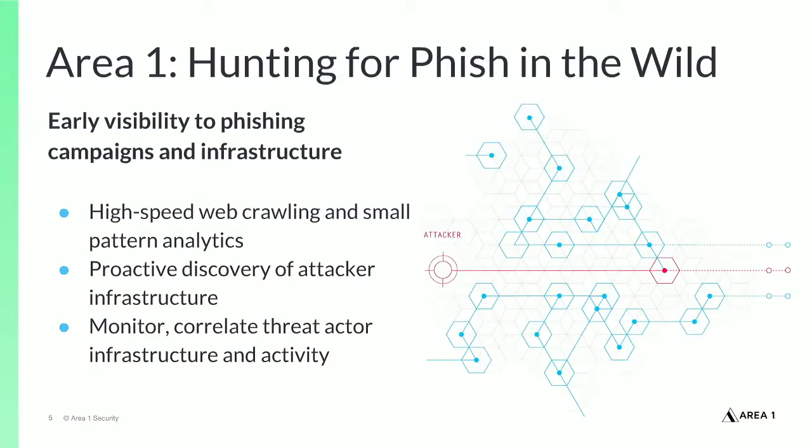To get early visibility and insight into phishing, Area 1 crawls the web continuously and proactively, discovering phishing campaigns and infrastructure before attacks launch. By proactively hunting for new phishing infrastructure as it's set up, Area 1 gains visibility into phishing sites, payloads, malware, and compromised servers before campaigns launch. On average, we detect malicious sites and payloads a full 24 days before industry benchmarks such as VirusTotal.